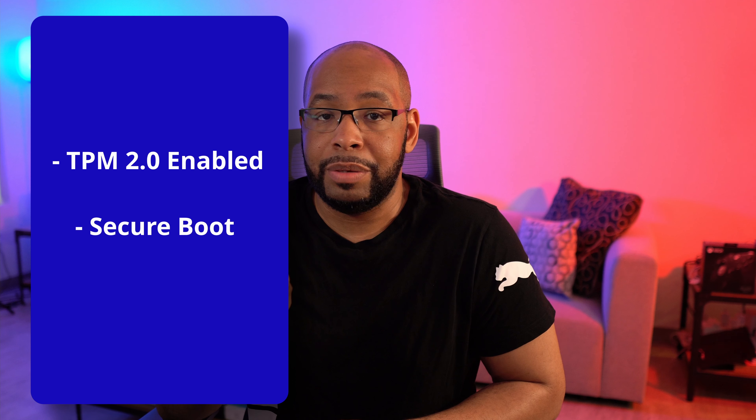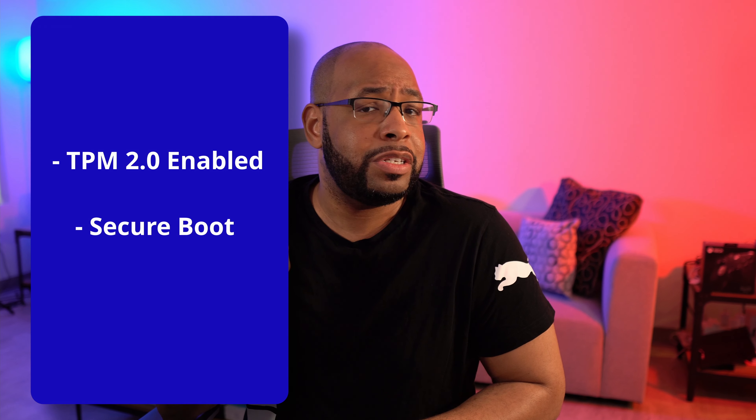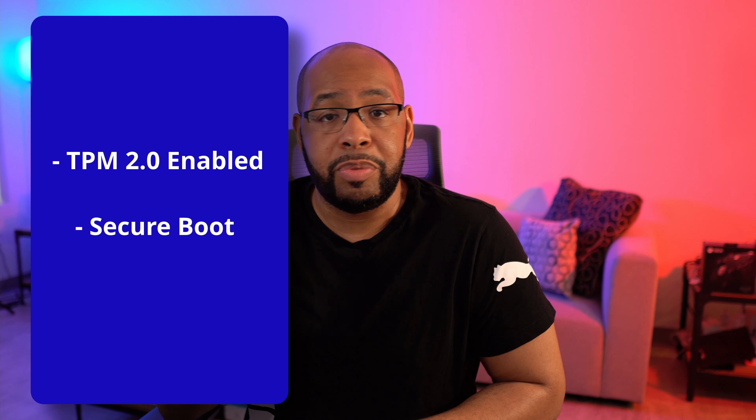Most likely you don't have TPM 2.0 turned on or Secure Boot turned on. You either need one or both to be able to pass this particular check. Usually this isn't on by default unless you're buying the machine for business, or you have a Surface running Windows 10 Pro — then it will be turned on because it's really needed for BitLocker disk encryption. If you're not using either one of those, you're typically not going to have this turned on.